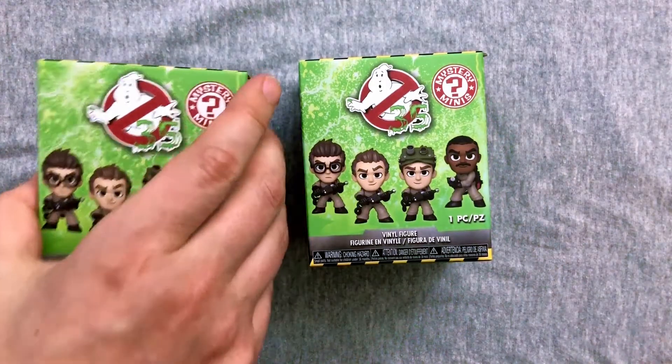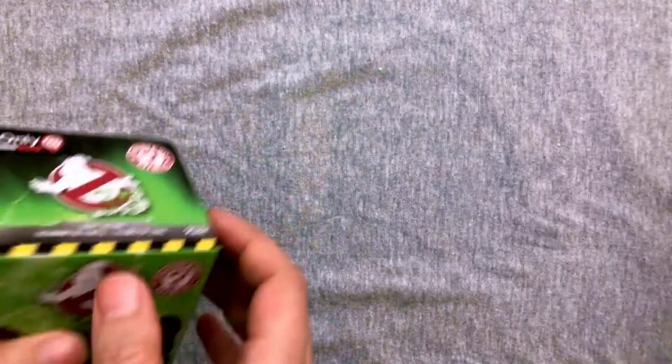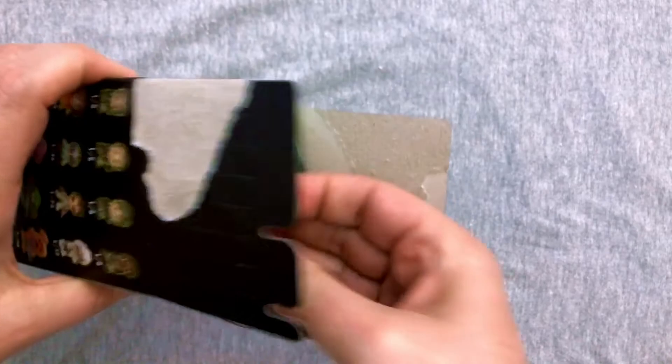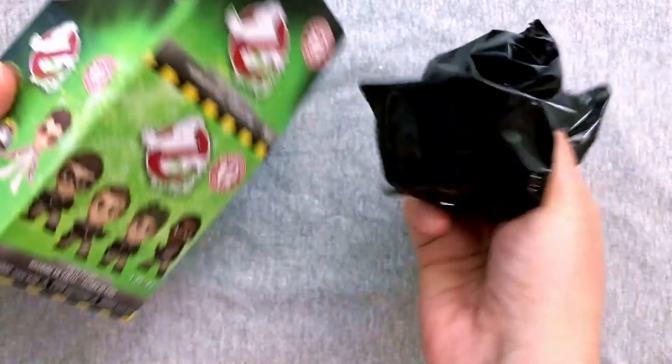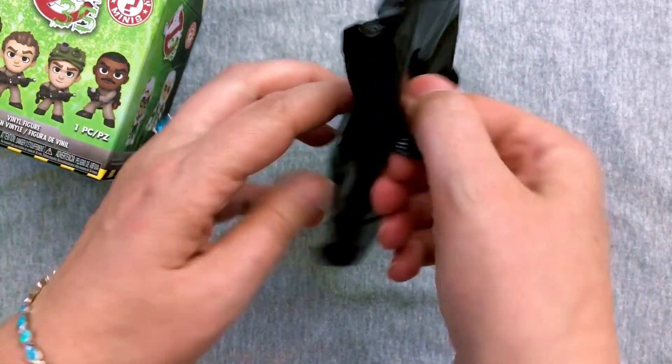That's for all the moms and dads out there. Which one would you like to open? Is that curiosity? Did you go through and feel for heavy ones? No, I just kind of grabbed four from random places in the box. They had a full case, so I have no idea. You know me, I don't like to play that — I like to actually have the random gamble.